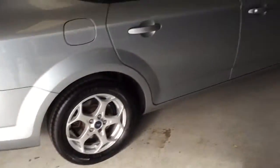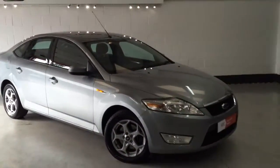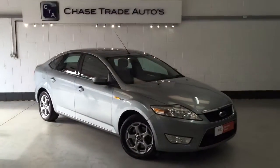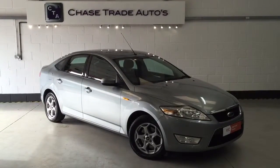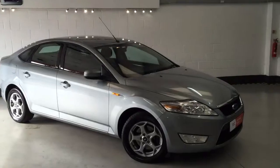The car's also got two keys and locking wheel nuts. If anyone's interested in the vehicle, give us a call on 01623 709 907 or visit the website at www.chasetradeautos.co.uk.